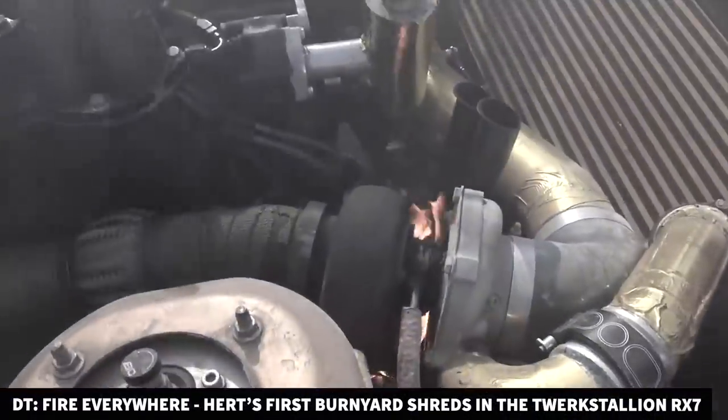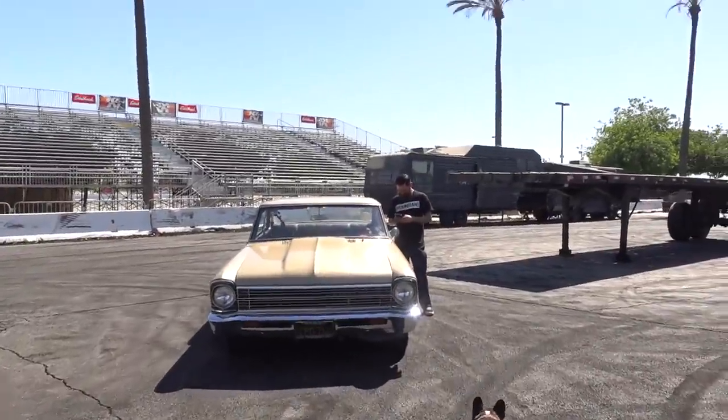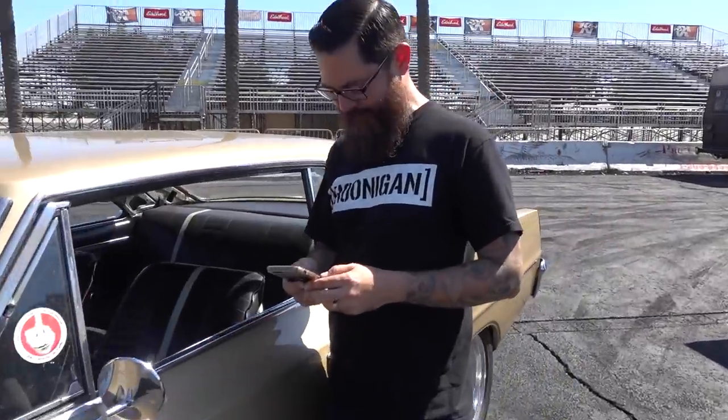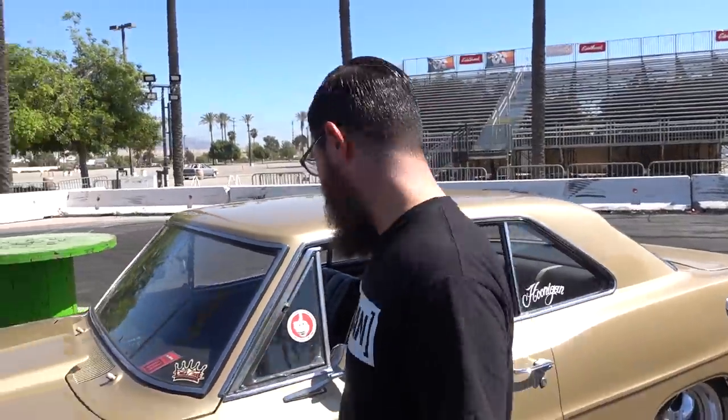Welcome back to another episode of Daily Transmission. It's a happy day for me because usually I'm the one getting scumbagged into breaking their cars. Somebody else gets to come back — design daddy number one, boom. What's up, John? I'm John Chase. I brought my 1967 Chevy 2 Nova sports coupe.